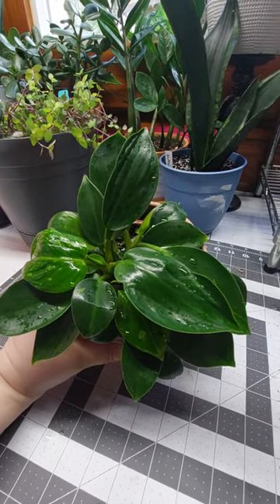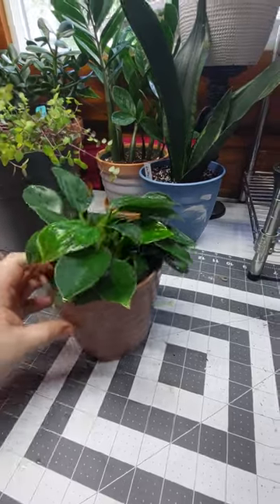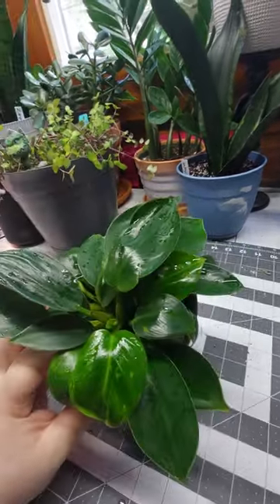I got a new philodendron today. I went to Kroger and found this sweet little thing on clearance.